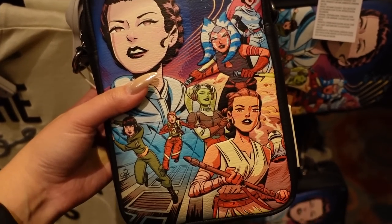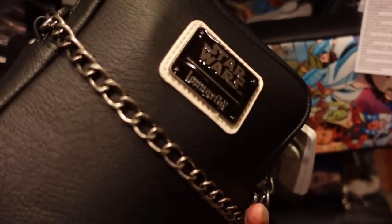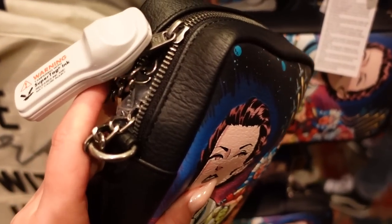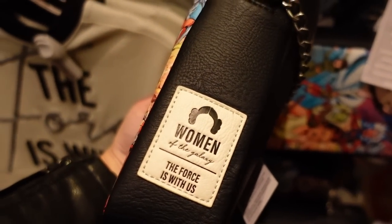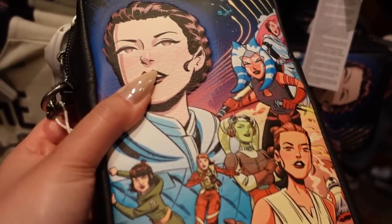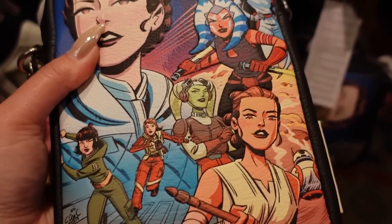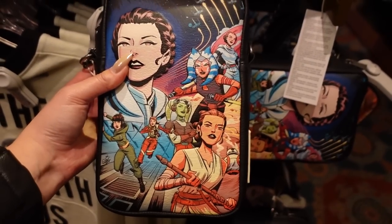This is a crossbody featuring the same graphic. It's by Loungefly and has the little plaque on the back. It also has really nice gunmetal hardware, and it's slightly distressed, which is really cool. On the back it says 'Women of the Galaxy — The Force is with us' in applique. The graphic actually does have a little bit of debossing — very faintly. I do like how colorful this is, and I like the shape.